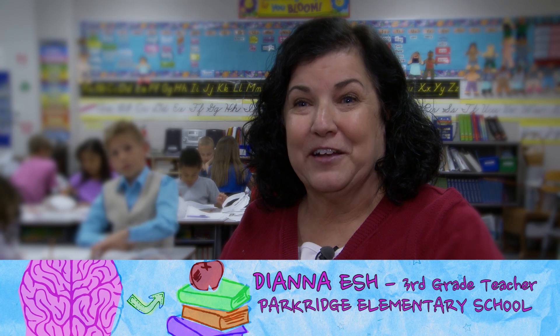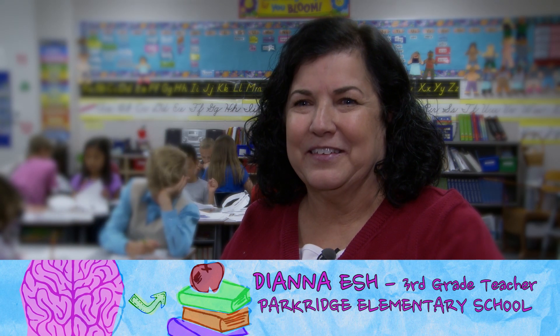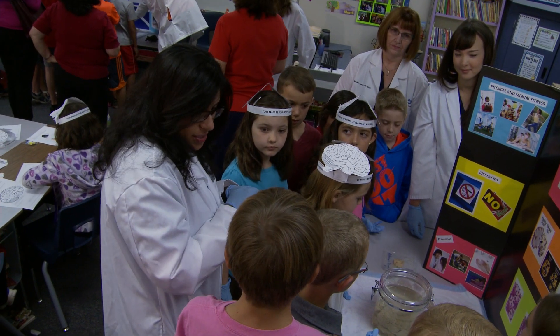Most people do not get to touch a human brain ever in their entire life. So to do that in third grade is pretty amazing. Believe it or not, the ick factor just didn't seem to factor in for any of these kids.